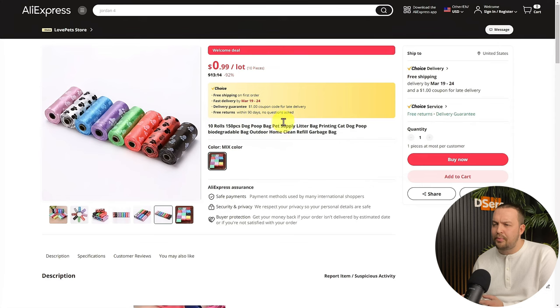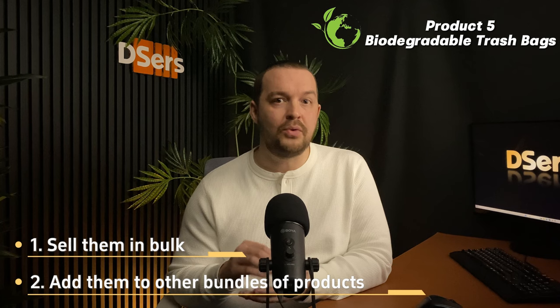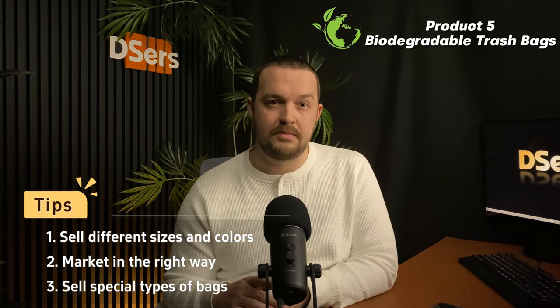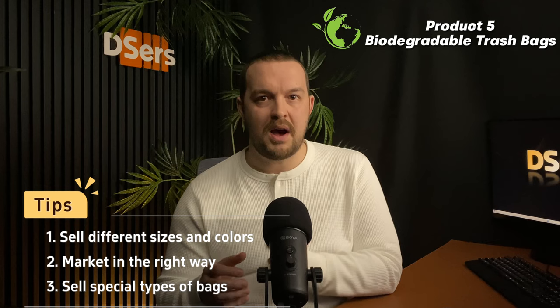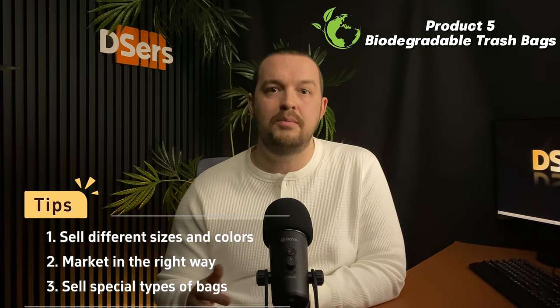Looking at this product on AliExpress, with a price tag of less than a dollar for 10 rolls — sure, it's cheap and may not be the perfect item to sell on its own, but you can consider selling them in bulk or adding them to other bundles of products you're already selling. As they are eco-friendly, you can target all types of customers. Consider selling different sizes and colors. The most important thing is to find the right way to market them. You can also potentially use scented bags, drawstring bags, or any other special types to attract more customers.